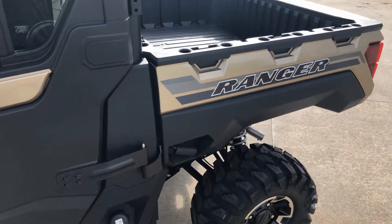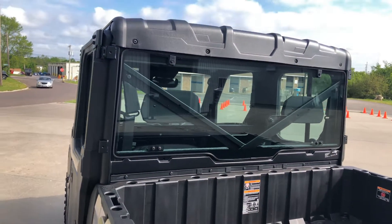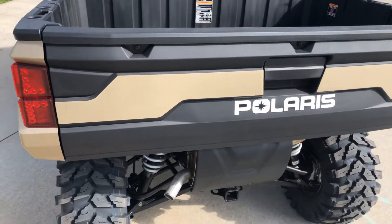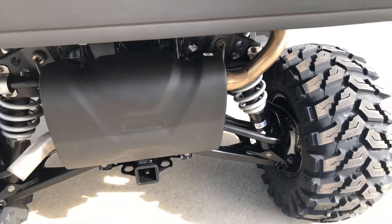Here's the bed — it's got a big old tilt bed on it. The rear glass is removable; you can take it out as well if you want total airflow. It's got a two inch receiver hitch and fully adjustable independent suspension all the way around.